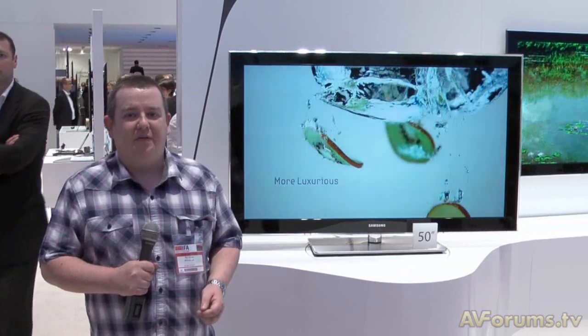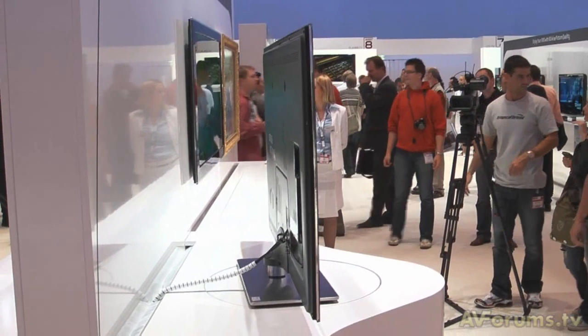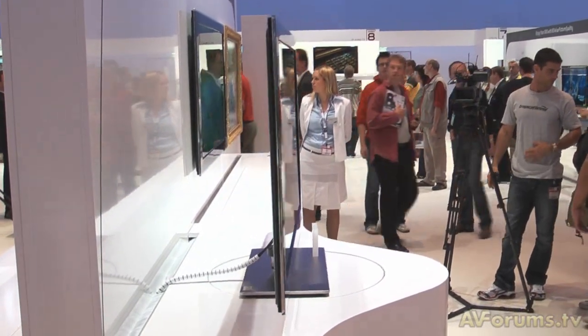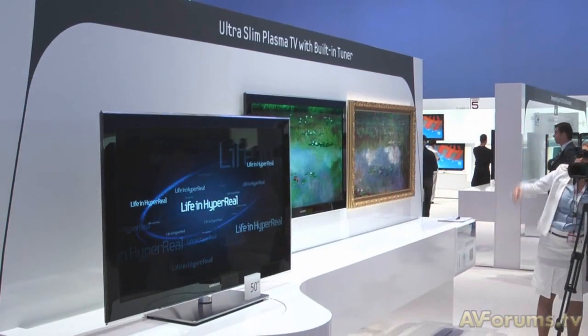Here we are at the 859 plasma, so plasma lovers have not been left out when it comes to ultra slimness. This is being promoted as a picture frame plasma — it's ultimately slim with good black levels on the show floor here. Be interested to see this when it hits the market.